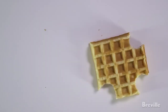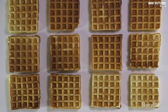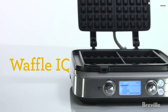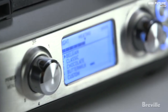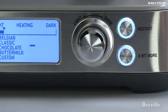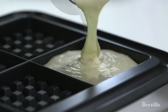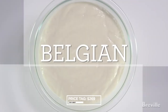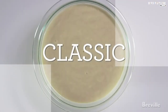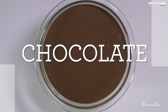This waffle maker is built to last, with a weight of 14 pounds 12 ounces and 1800 watts of power. It comes with a 2-year limited warranty, ensuring that you will be able to enjoy perfect waffles for years to come. Priced at $269, the Breville Smart Waffle is the ultimate choice for anyone who loves waffles and is looking for a high-quality appliance — whether you're a waffle connoisseur or just looking to add a new appliance to your kitchen.